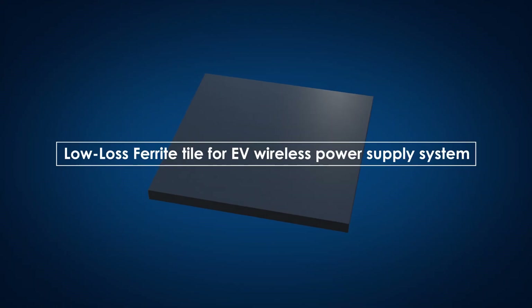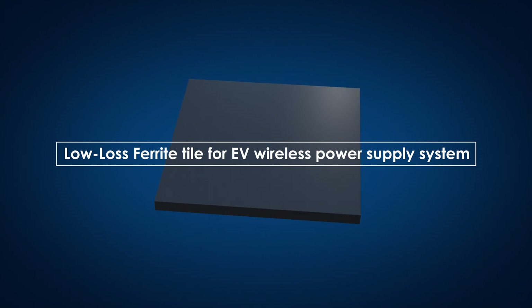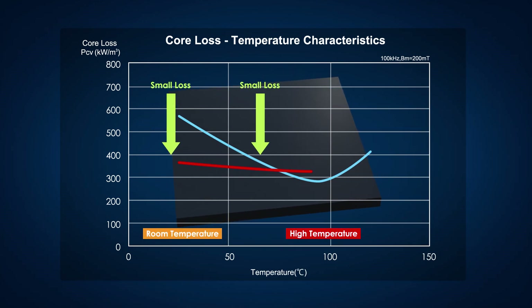To overcome this challenge, Kemet has developed a new material and launched a low loss ferrite tile for EV wireless power supply system. This ferrite tile, made of new material, has low loss characteristics in a broad temperature range from room temperature to high temperature, and contributes to improving the efficiency of the wireless power supply system.